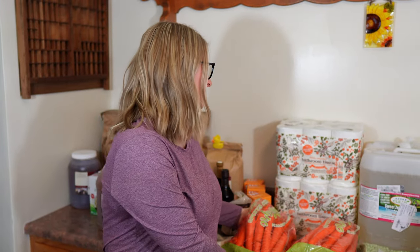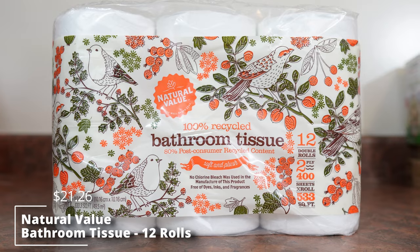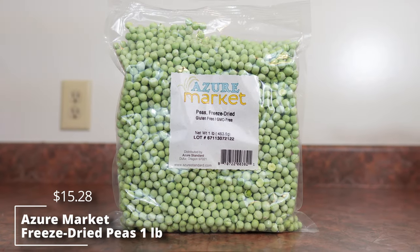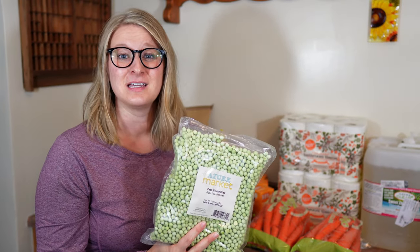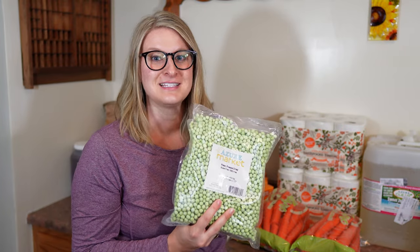We also got a two-pack of toilet paper so I don't have to worry about going to the store — it just comes right in the Azure order. These freeze-dried peas our toddler asks for daily. They are very good and kind of addicting — they've become our go-to snack instead of chips or crackers. She really enjoys them especially on long car rides, even if she spills them in the minivan.